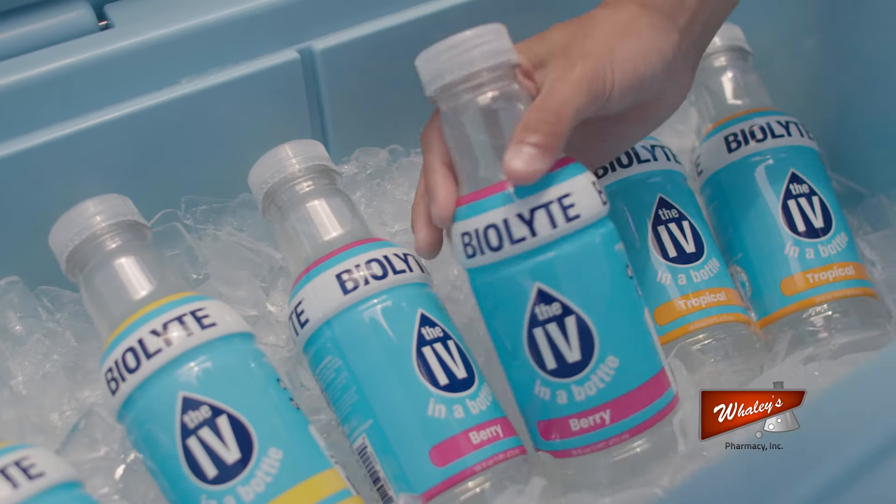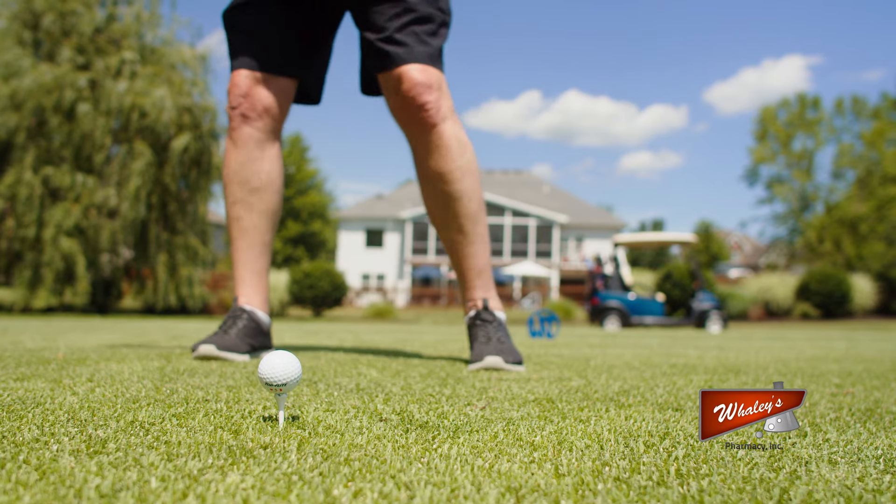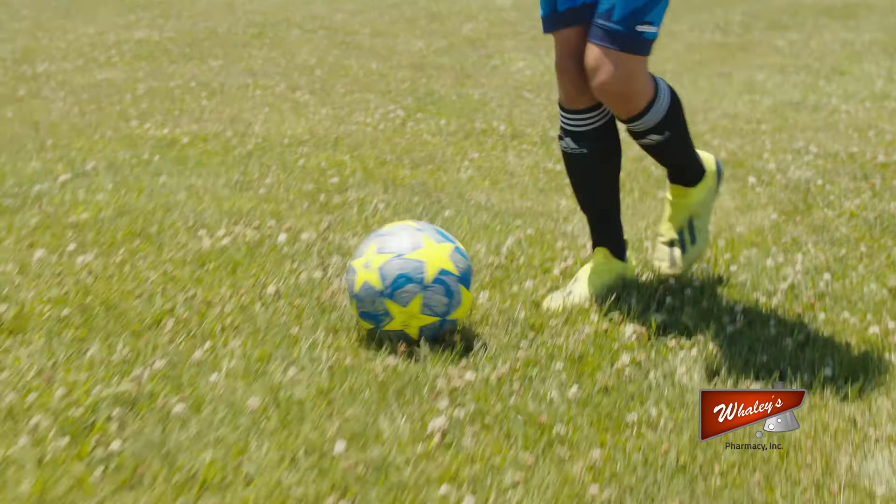Summer Fun calls for BioLite from Whaley's Pharmacy. Stay hydrated. Boost your energy. Recover quickly.